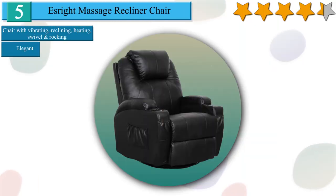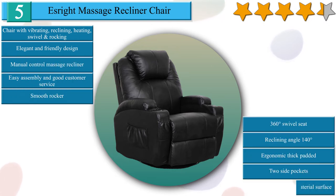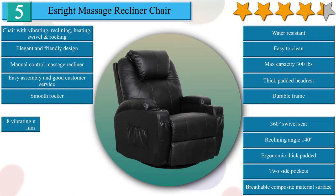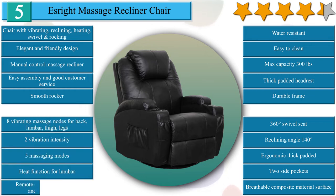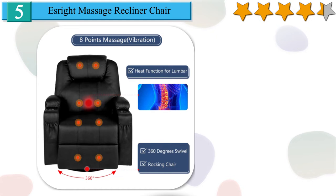Number 5 on our list is the Haite massage recliner chair. Relax in this wonderful recliner chair with vibrating, reclining, heating, swivel, and rocking features. The massage mode is vibration. Soft and sturdy composite material design suitable for intensive use. Padded with extra thick sponge for back cushion and armrest. 2 cup holders to rest your drinks. This upholstered recliner has a 140-degree manual control recline feature. Comes with remote controller and power cord for massaging function. 5 control modes and 2 intensity levels.